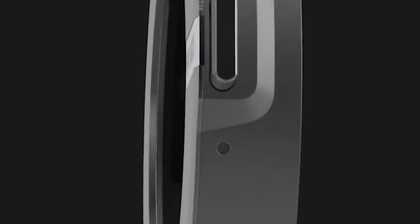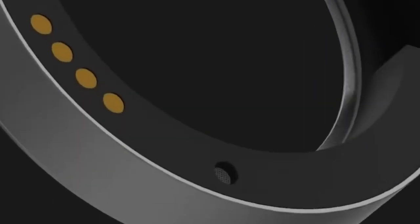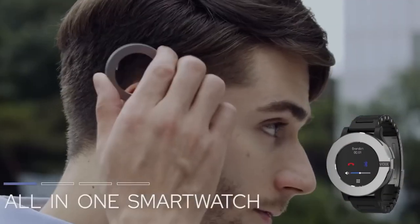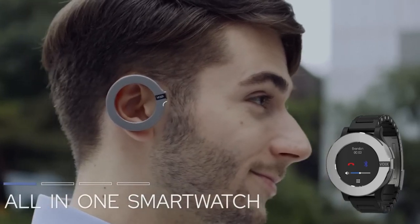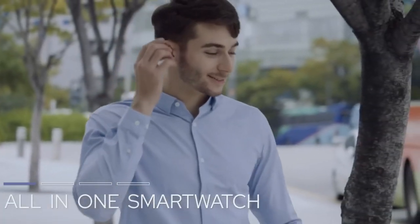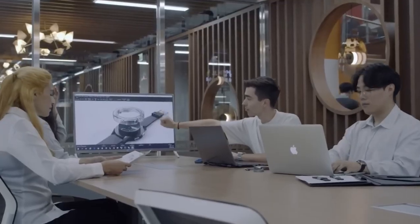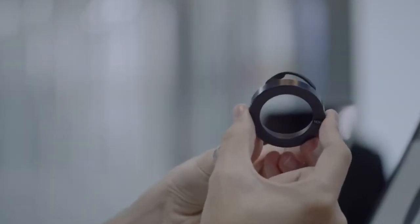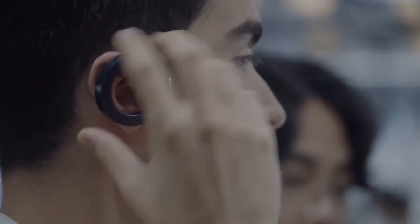#14: VOTE Smartwatch. Let's talk about wearable tech that's pushing the boundaries. Here is VOTE, the smartwatch that thinks it's a smartphone. This innovative gadget lets you make calls, send texts, use GPS, and even browse the internet all without your phone — it's got its own cellular SIM card slot. The watch bezel detaches to become a Bluetooth headset: just twist, lift, and pop it in your ear for hands-free calls.